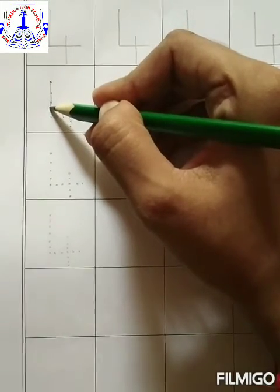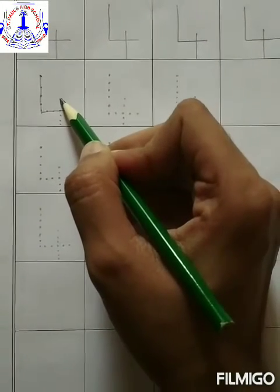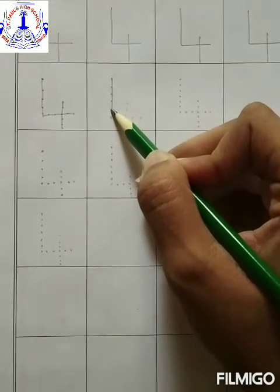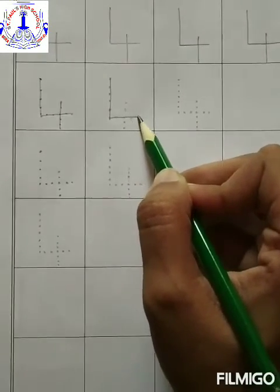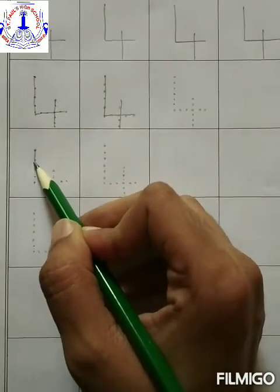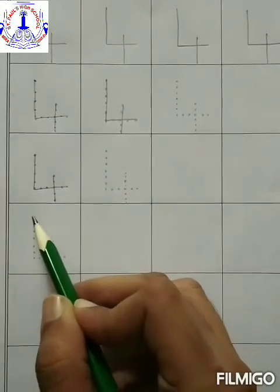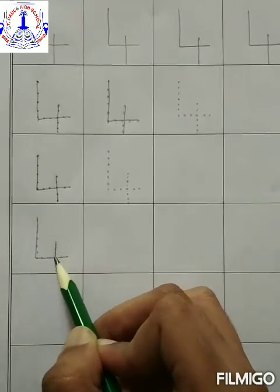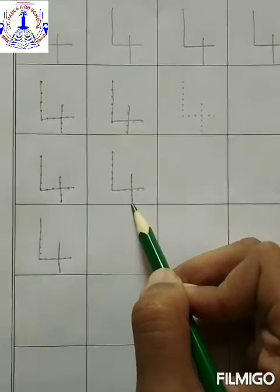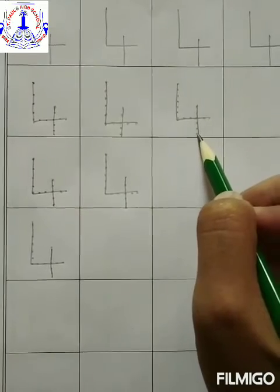Trace this: a standing line, and a sleeping line, and again a standing line — that is number four. Come on again: standing line, sleeping line, and again a standing line — is number four. Four. Come on again, trace this: standing line, sleeping line, and a standing line is number four. Trace the dots: standing line, sleeping line, and a standing line is number four. One more time, we will trace it out. Number four.